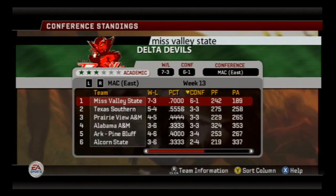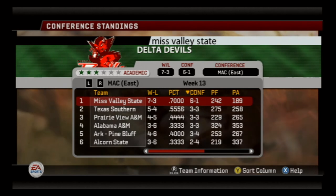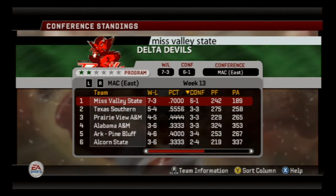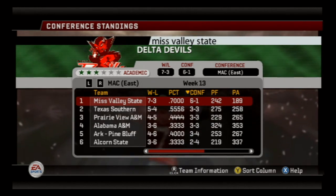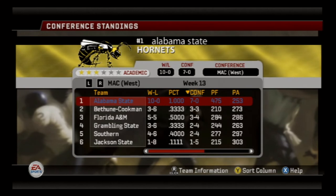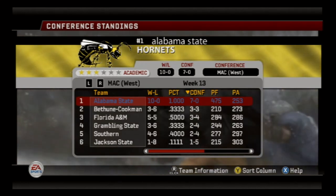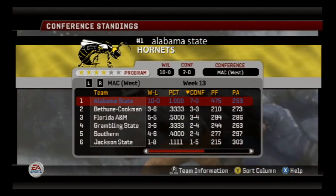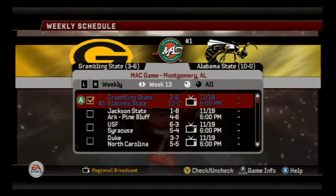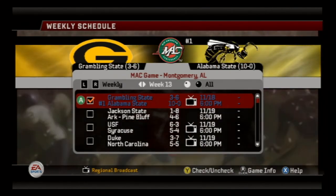The SWAC championship game is set — we already know we're going to be playing Mississippi Valley State, despite the fact that they lost this past week to Arkansas Pine Bluff. We're 7-0 in conference play, 10-0 overall, and we're looking to close this season out on a high positive note and impress the BCS voters.